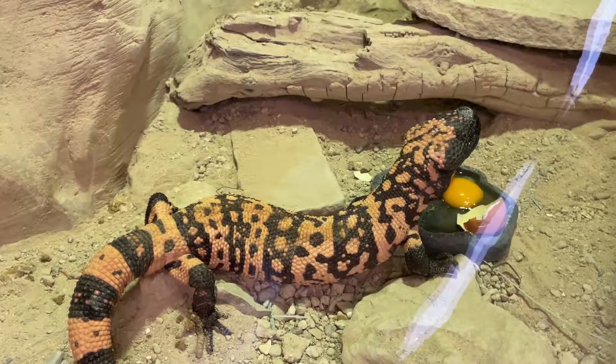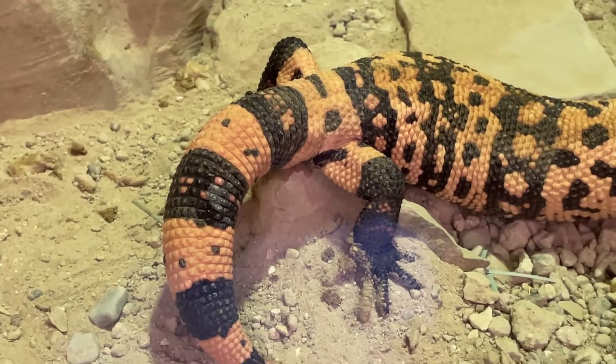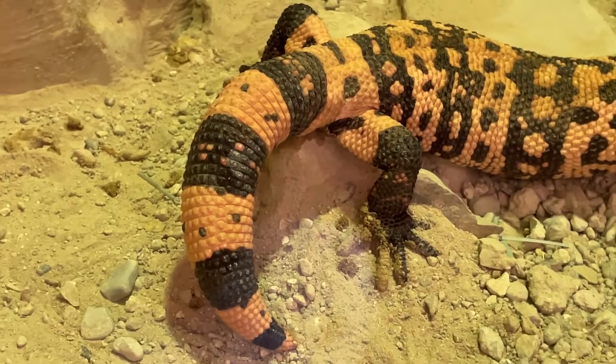They are really good at storing fat in their tail. If you check out that tail, it's really thick and really fat. So when they find food, they eat their fill — they eat as much as they can, because they don't eat very often.